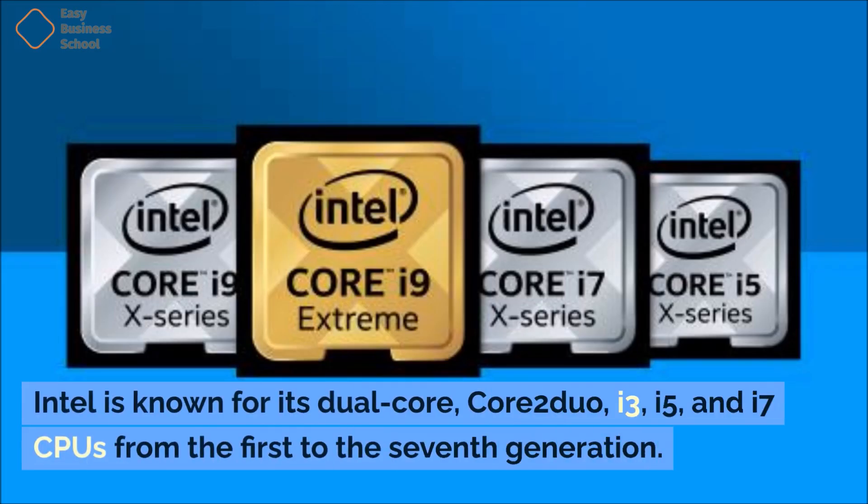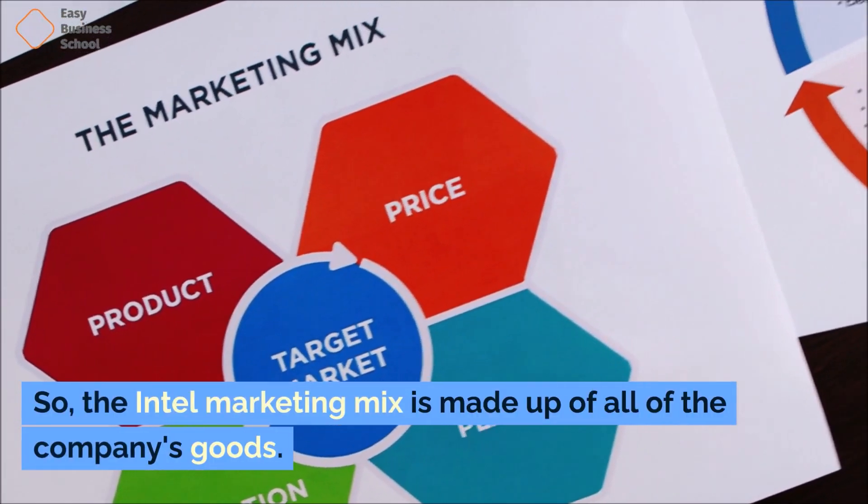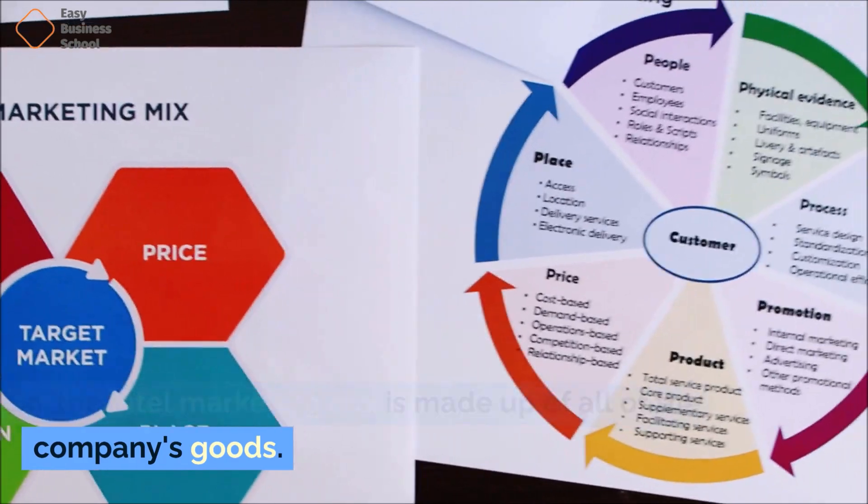Intel is known for its dual core, Core 2 Duo, i3, i5, and i7 CPUs from the first to the seventh generation. So, the Intel marketing mix is made up of all of the company's goods.